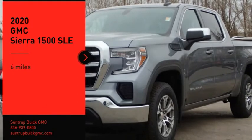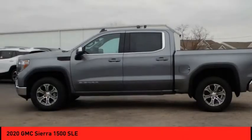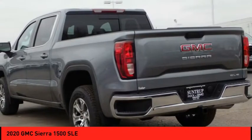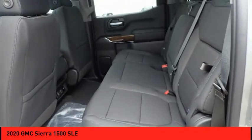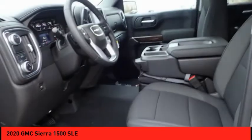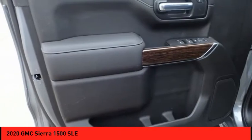Come test drive the 2020 Sierra 1500. The GMC Sierra is a full-size pickup with all the functionality you could expect. With multiple trim levels, the GMC Sierra provides a wide range of features for you to enjoy. Power and advanced technology can both be found in this fantastic truck.